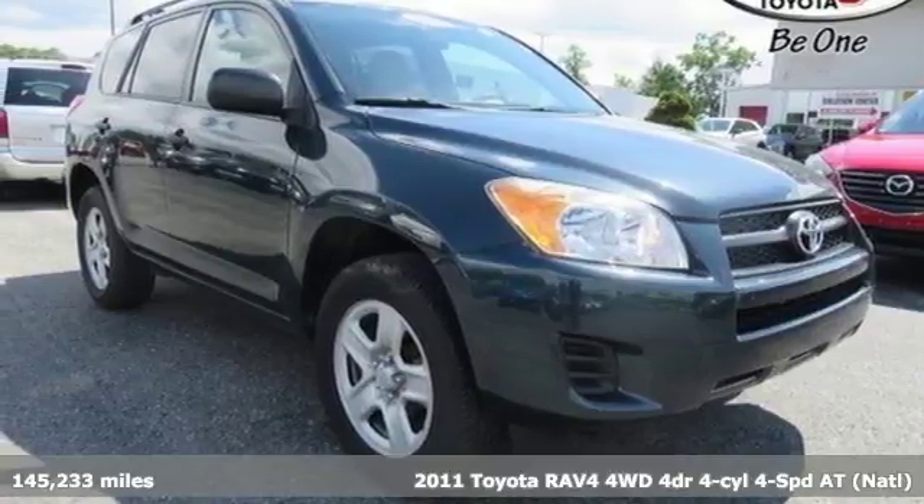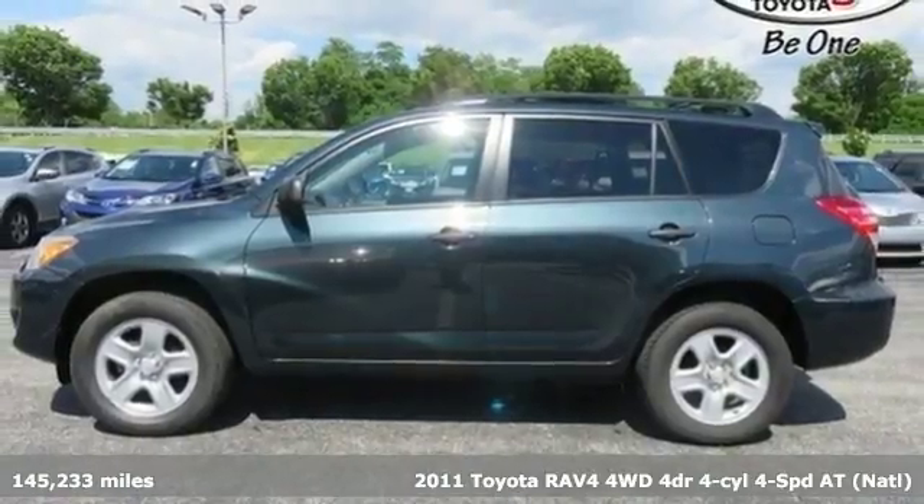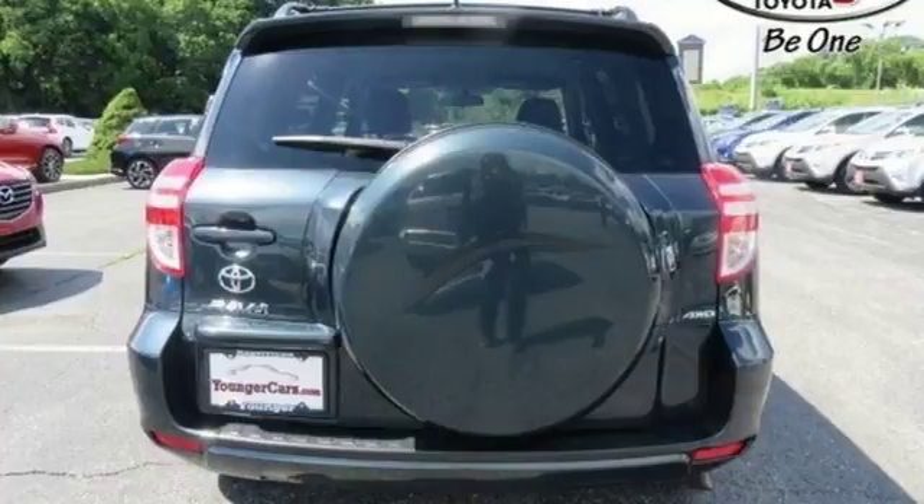It's a 2011 Toyota RAV4. This dynamic, elegant and spacious RAV4 is the right choice for whatever's next. It's equipped for all your driving needs and wants.